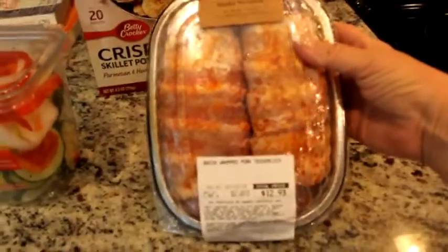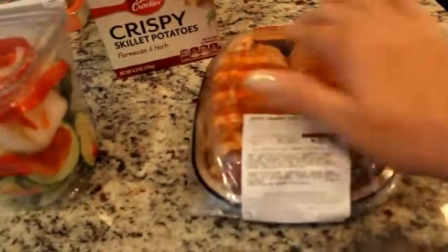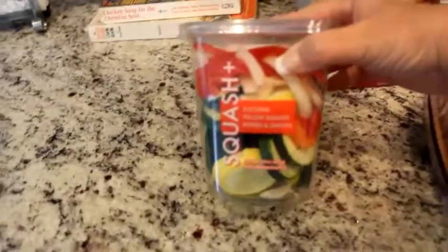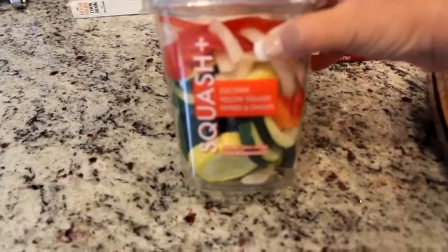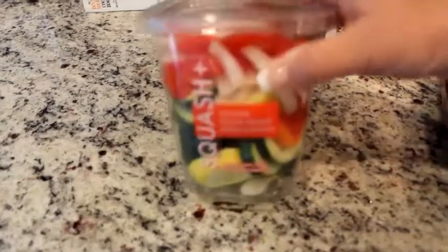This is more for the husband: some chocolate chip cookies. And back here is what I'm going to make for supper tonight. I got some bacon-wrapped pork tenderloin — paid $12.93 for two. I know they're not very big but they sure looked quite tasty. I also got zucchini, yellow squash, peppers, and onions — I'm going to throw that in a baking dish, sprinkle some olive oil and a little bit of seasoned salt, and throw it in the oven until it's all tender.